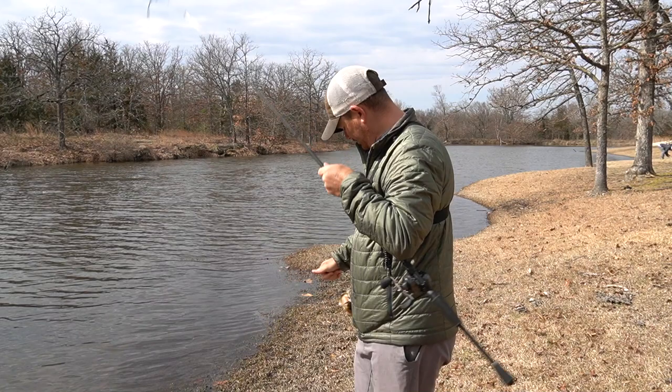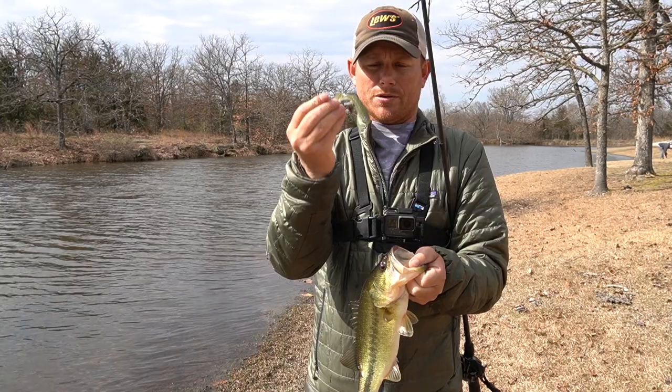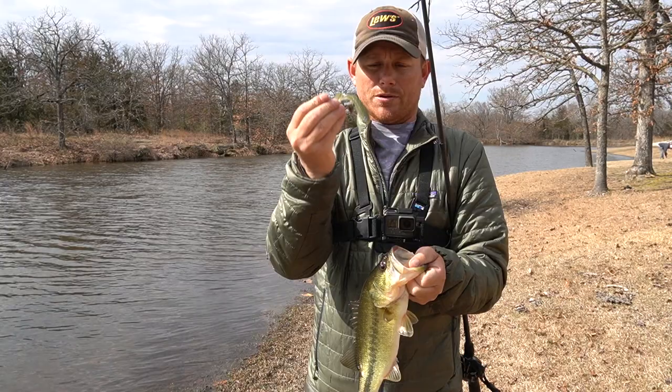Alright guys, that about wraps up our day. Appreciate you watching — if you haven't already, hit that subscribe button. Go out there and get yourself some Rage Swimmers and belly blades, and hopefully you can catch some bass. I don't care if you're fishing in a pond, a lake, a river — wherever you go, just go fishing and have fun. Appreciate you watching!